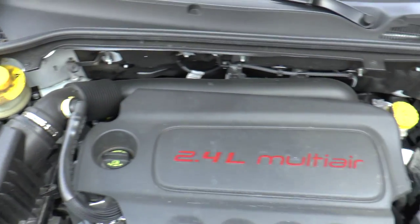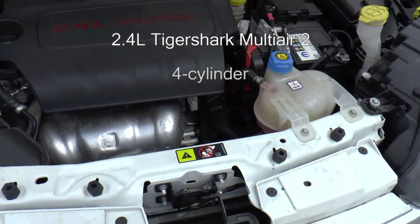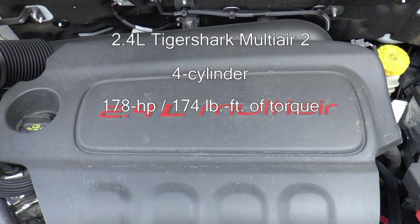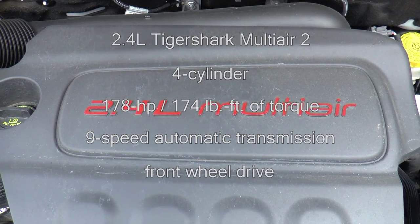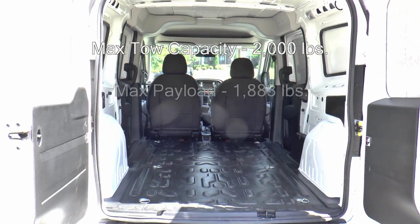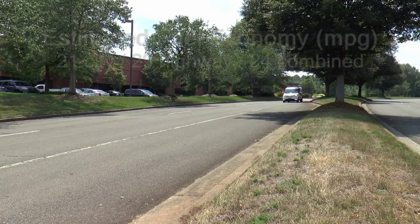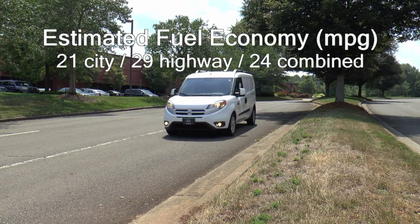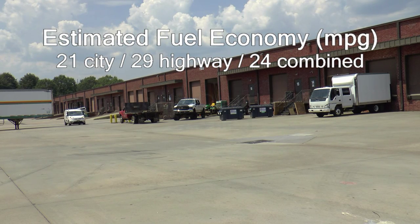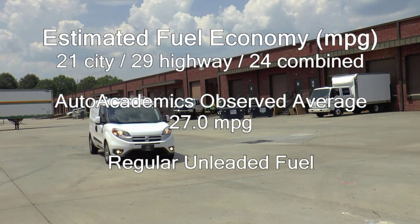Powering this van is a 2.4-liter Tigershark Multi-Air 2 four-cylinder engine that produces 178 horsepower and 174 lb-ft of torque, mated to a nine-speed automatic transmission driving the front wheels. Maximum tow capacity is 2,000 pounds with a maximum payload of just under 1,900 pounds. EPA-estimated fuel economy is rated at 21 MPG city, 29 MPG highway, with a combined rating of 24 MPG on unleaded fuel. Auto Academics saw an average of 27.0 miles per gallon during a mix of highway and local driving.